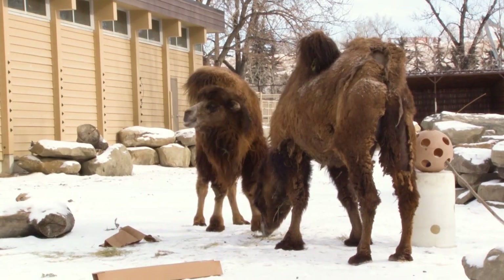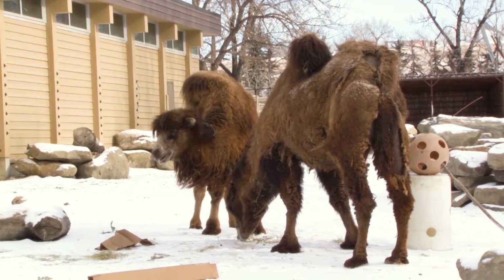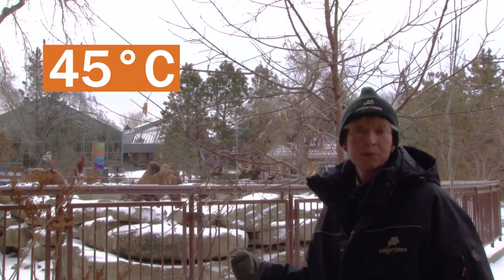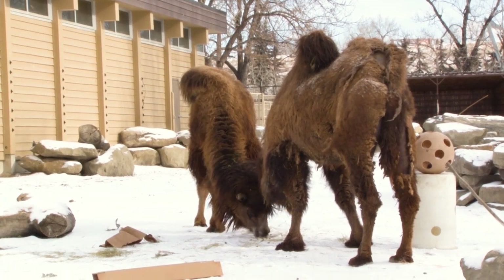We have Bactrian camels at the Calgary Zoo. I always say to people, this is your all-terrain vehicle. These guys are good from plus 45 to minus 45, so the cold weather we have today doesn't impact them at all.